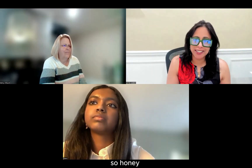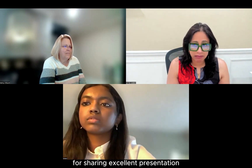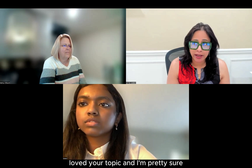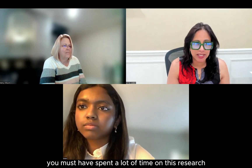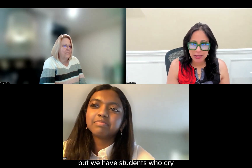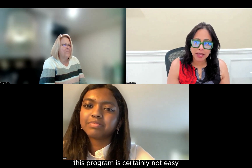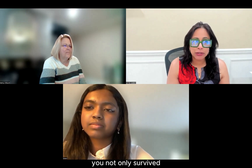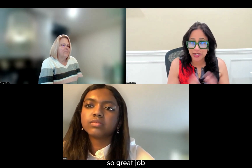Great job, Sohini. Excellent presentation — very confident online, loved your topic. I'm pretty sure you spent a lot of time on this research and cried buckets — we know that. But we have students who cry and never give up, and you are one of them. This program is certainly not easy, but you not only survived, you provided an excellent outcome. Great job.